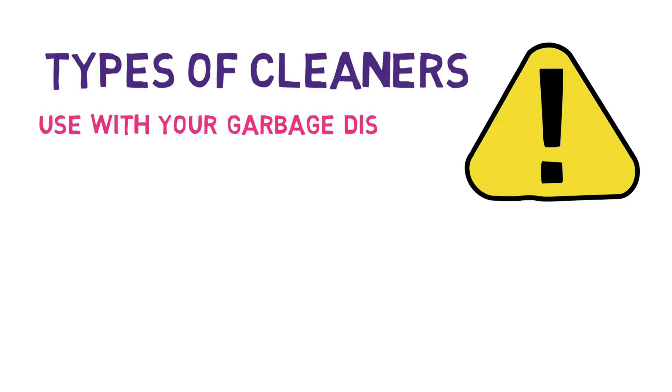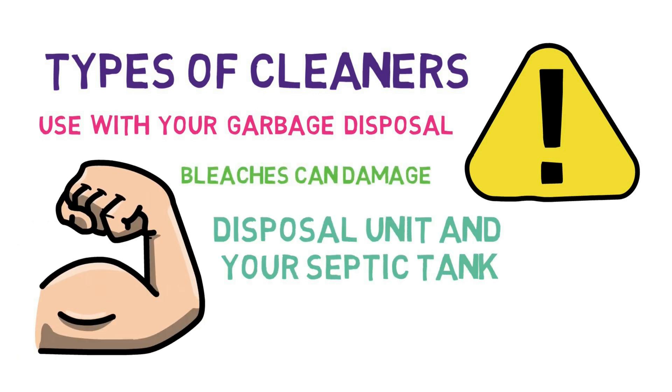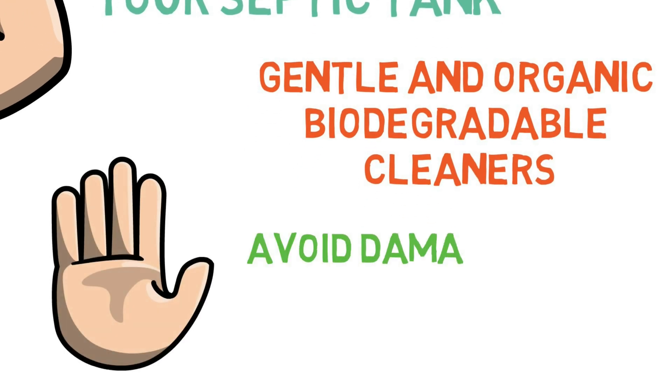Be cautious of the types of cleaners you use with your garbage disposal. Strong bleaches can damage both your disposal unit and your septic tank. Try using gentle and organic biodegradable cleaners to avoid damaging your septic storage tank.